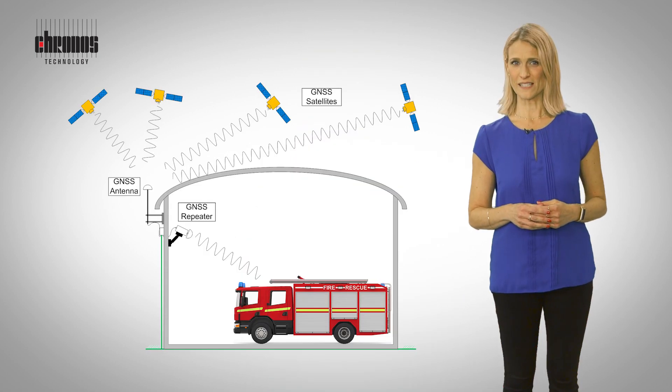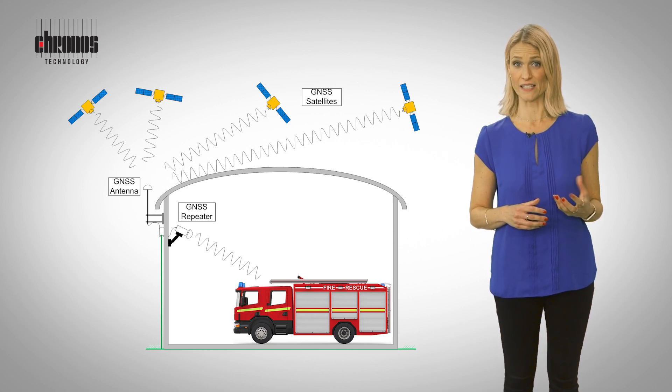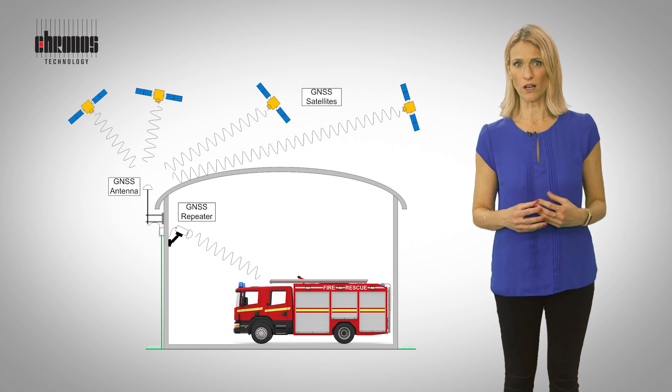A repeater system consists of an active antenna installed outside to receive live GNSS, and a repeater amplifier and passive antenna assembly installed indoors to rebroadcast the signal.